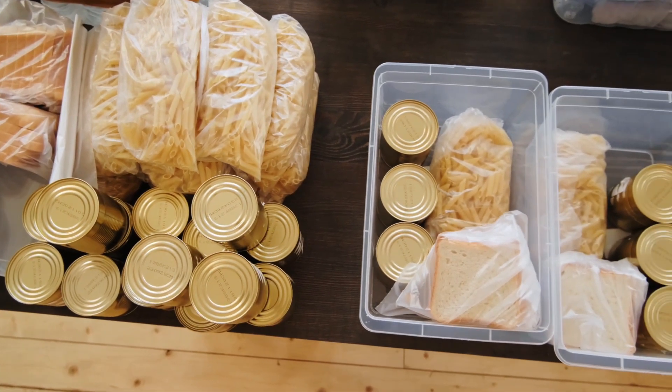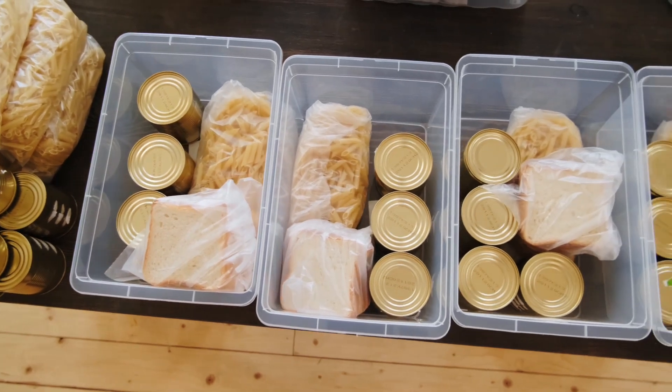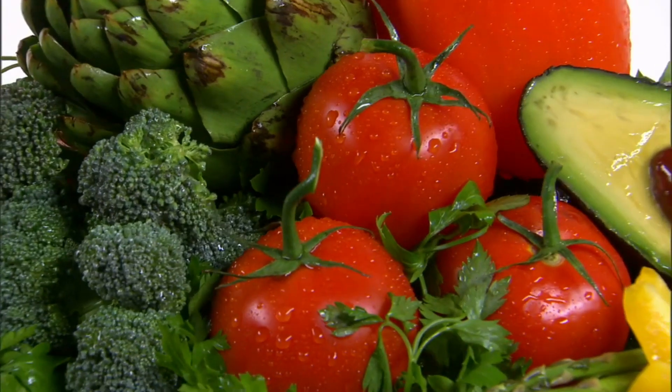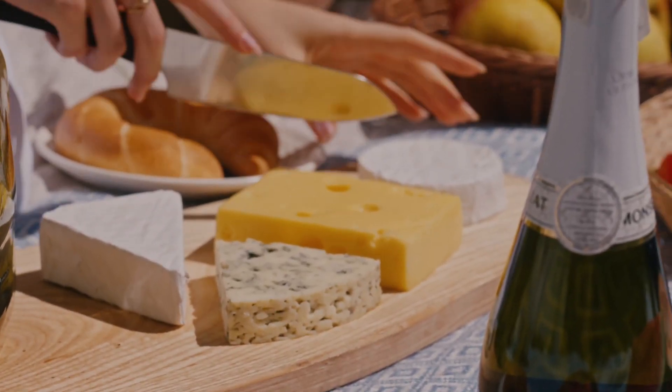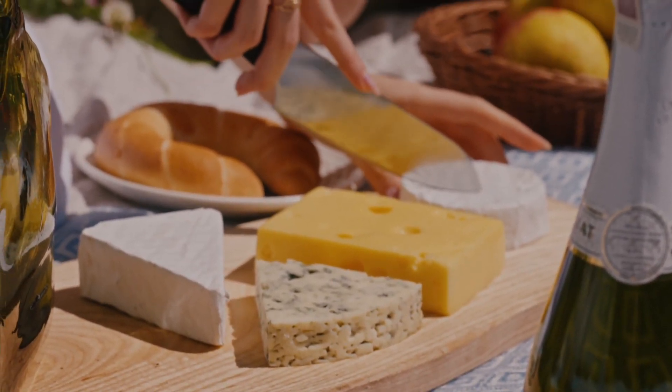Fortunately, there are many gluten-free alternatives available, such as gluten-free flour, pasta, and bread. In addition, many whole foods like fruits, vegetables, meat, fish, and dairy products are naturally gluten-free, making it possible to follow a healthy and varied diet even while avoiding gluten-containing grains.